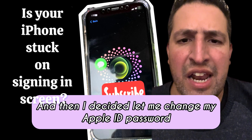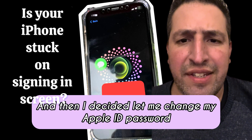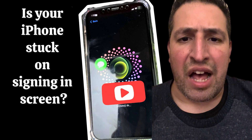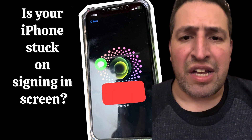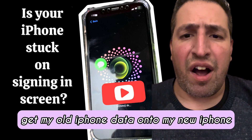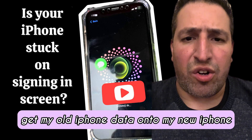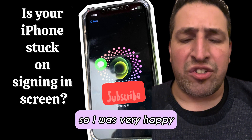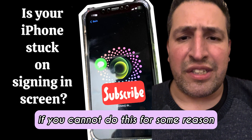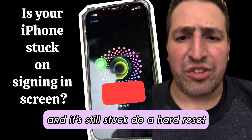I decided to change my Apple ID password to see if it would help — and it did. After changing my Apple ID password, it started to work and I managed to get my old iPhone data onto my new iPhone, so I was very happy.